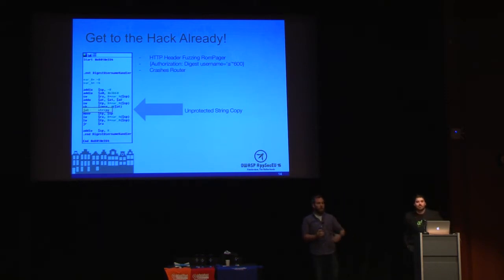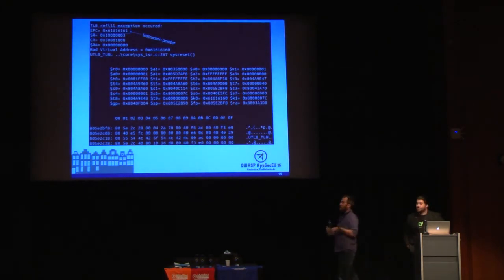There was no debug interface for this router whatsoever, so they couldn't get a core dump to figure out what kind of overflow they had. The vulnerable code was an unprotected string copy. Since there was no debugger available, they actually opened up the router, soldered into the motherboard, and wrote their own debugger — which they named Zordon for any Power Rangers fans. That's the most hacker-y thing I've ever heard of.